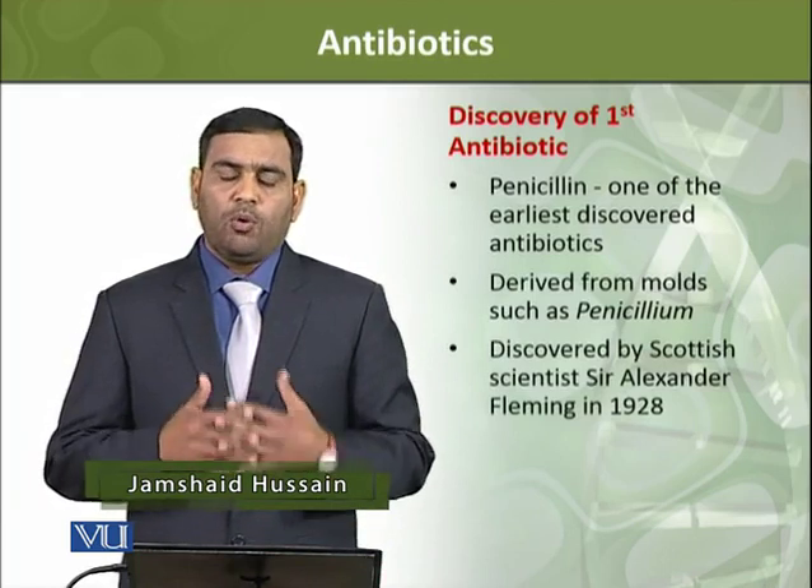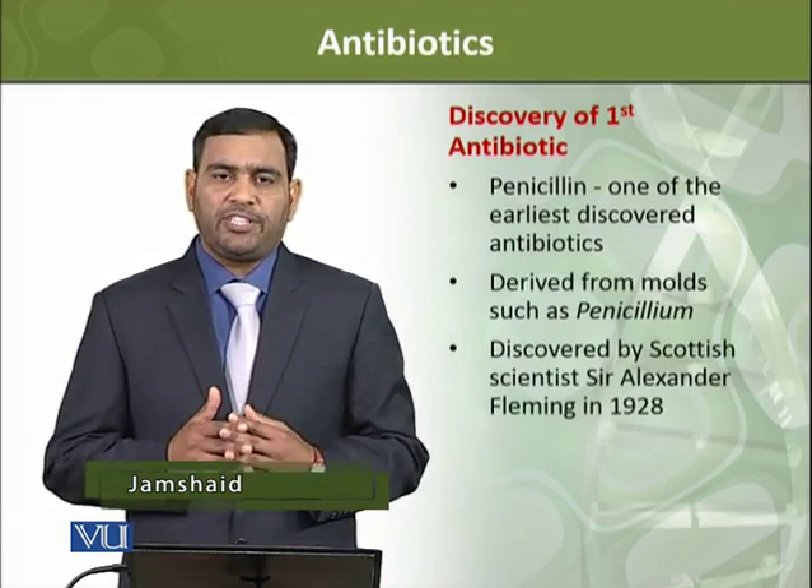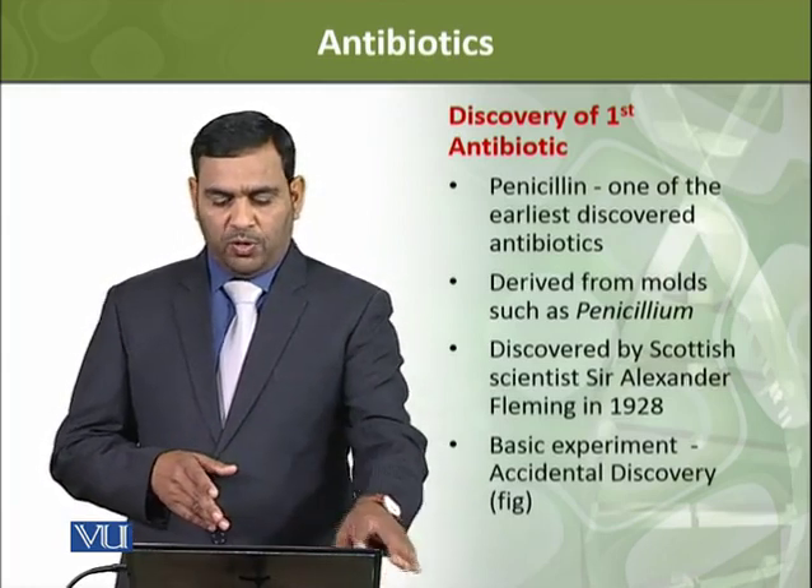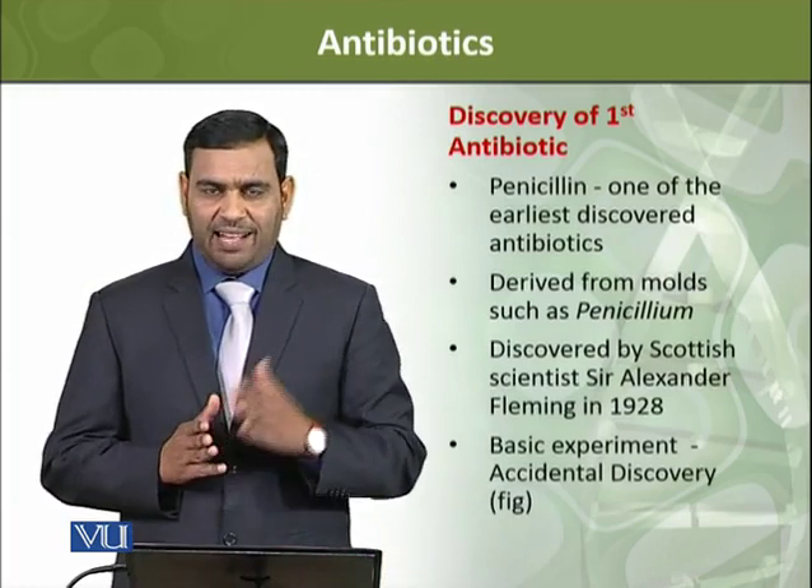He did it in 1928. The first discovery was basically accidental.